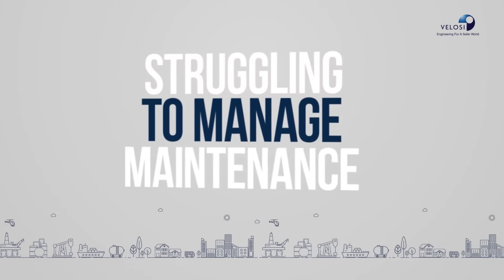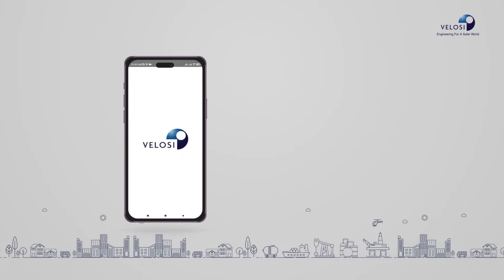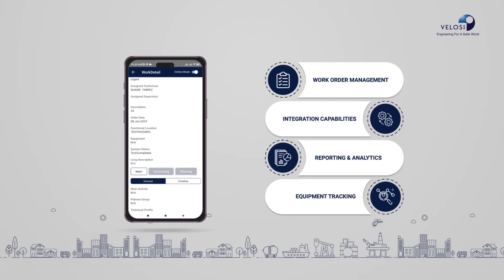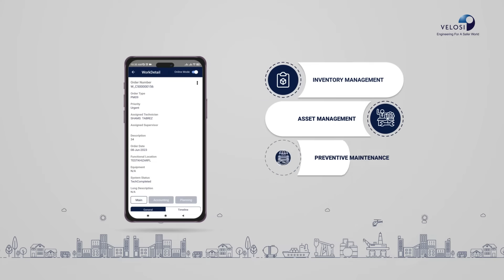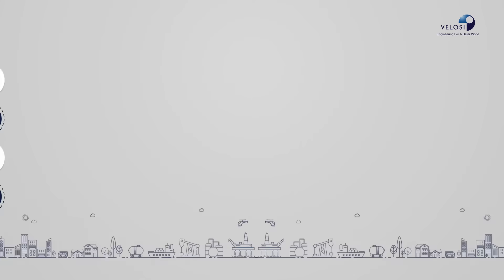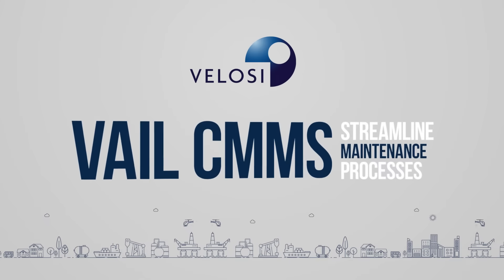Are you struggling to manage maintenance tasks and optimize your facility? Introducing Velocie's computerized maintenance management software — the solution for efficient maintenance management. With Velocie CMMS software, streamline your maintenance processes.